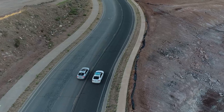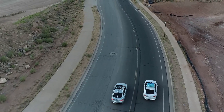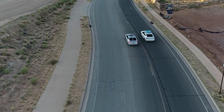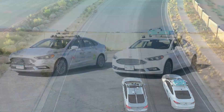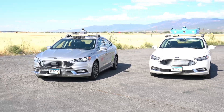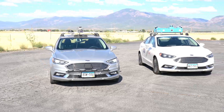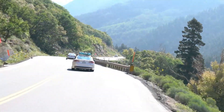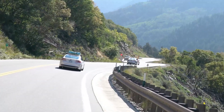In August 2021, UDOT partnered with VSI Labs to conduct an Automated Vehicle, or AV, Readiness Study to evaluate the compatibility of Utah roads with automated vehicle technology. The study was conducted by a team with two vehicles, each equipped with advanced camera, lidar, radar, and positioning systems — the technologies used for vehicle automation. These vehicles were driven on different roadway segments throughout the state to record data from these systems.